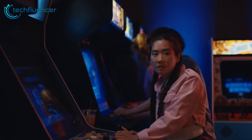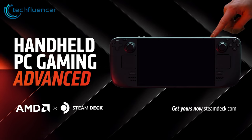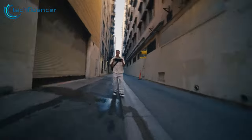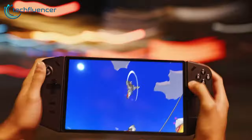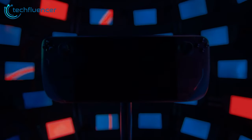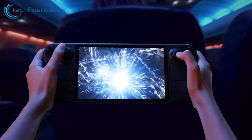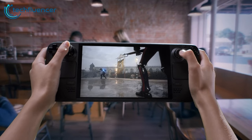Overall, while the Legion Go wins on raw power and display technology, both devices carve out compelling niches in the handheld gaming space. For those wanting maximum triple-A performance on the go, the Legion Go is a powerhouse. But the Steam Deck still shines for more casual Steam gaming, thanks to its approachable price and time-tested design. Moving forward, we hope both companies continue upgrading and raising the bar for handheld gaming PCs.